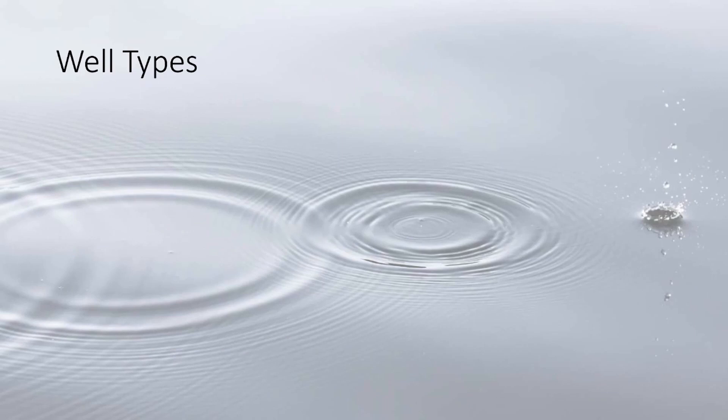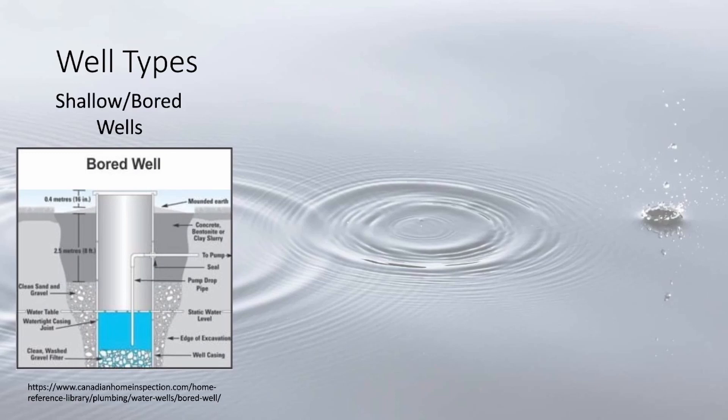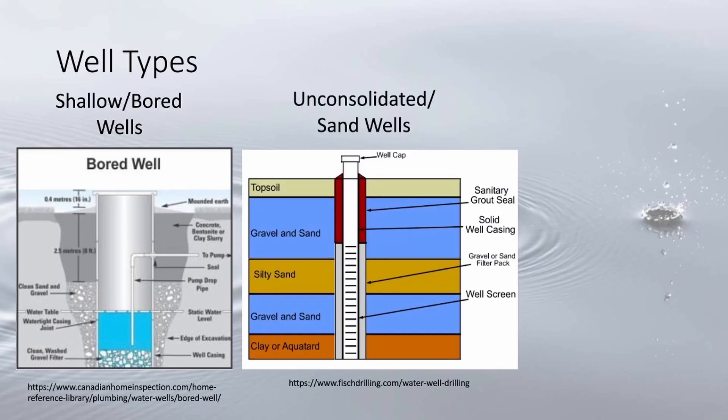Wells are generally classified into three different categories. First, bored or shallow wells, which are mostly in sand and dug into unconfined aquifers at depths less than 100 feet, often constructed where the water table is less than 15 feet below the surface. They are generally low yield and use a large borehole.